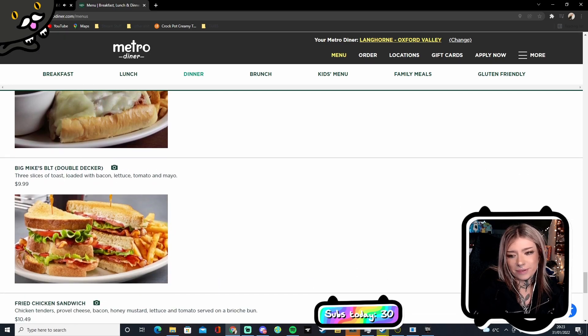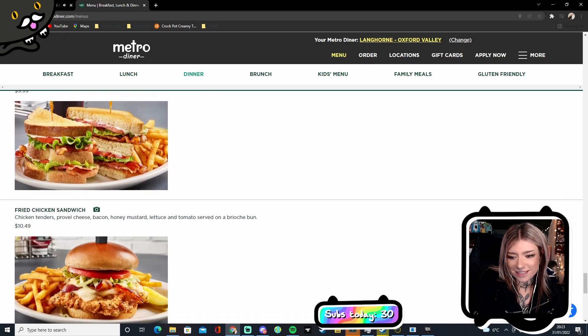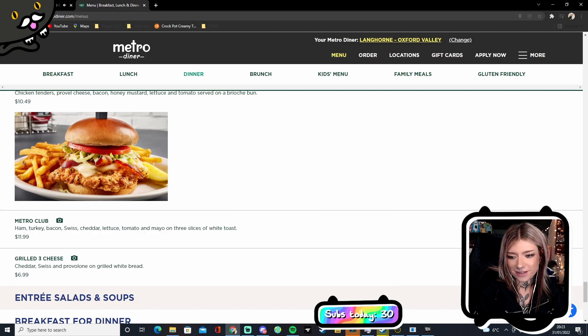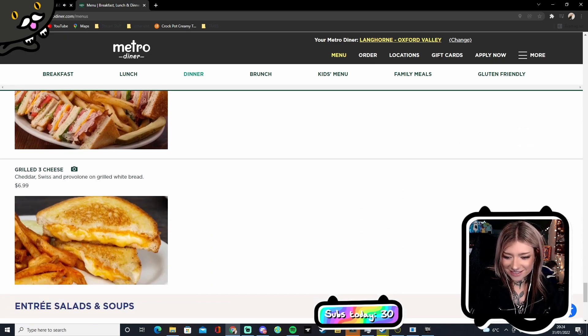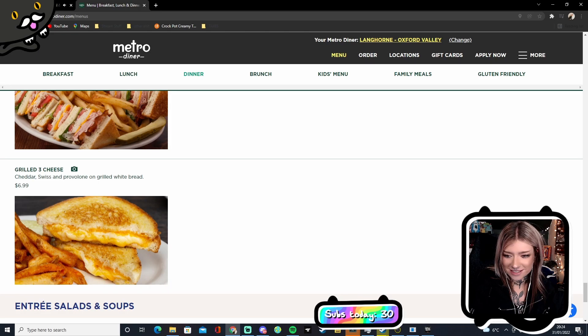Big Mike's BLT double decker — this looks awesome. They do huge sandwiches as well. Fried chicken sandwich — damn, that's great. Metro club!